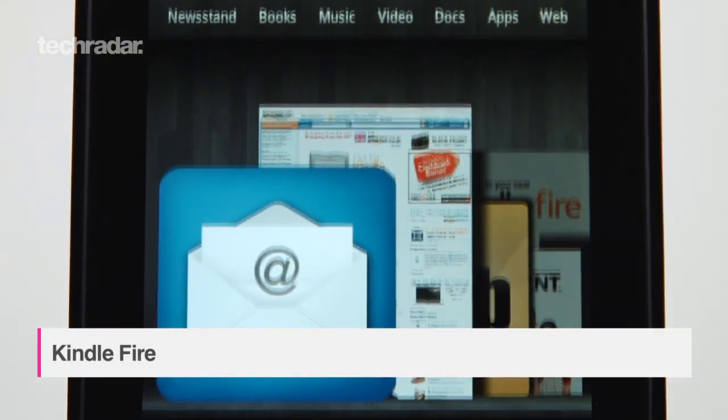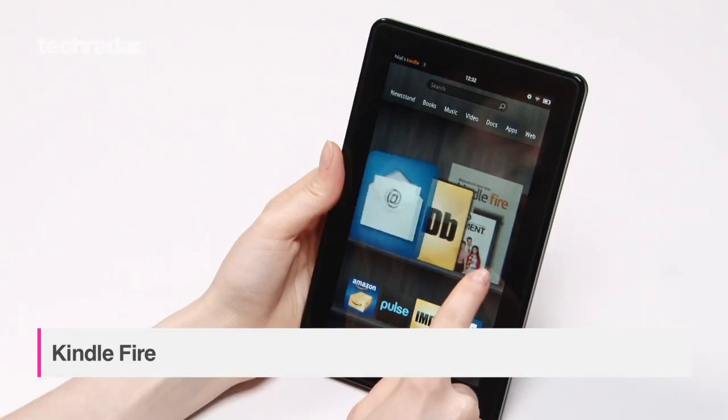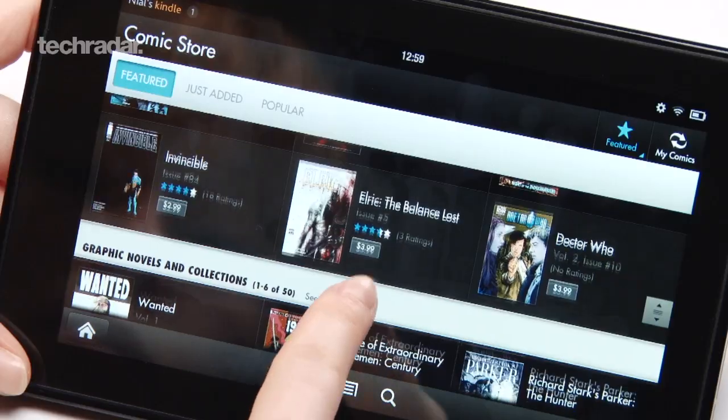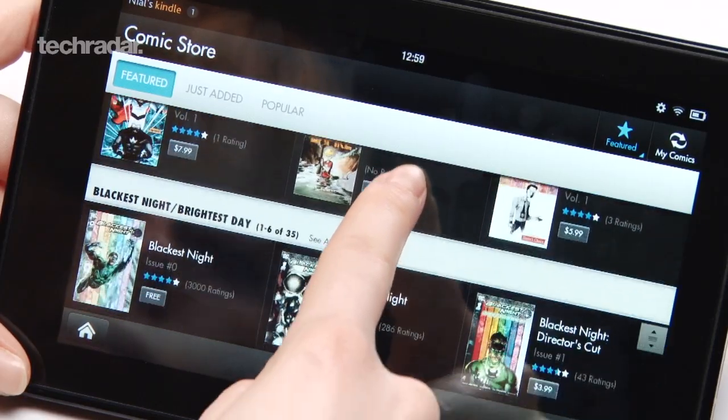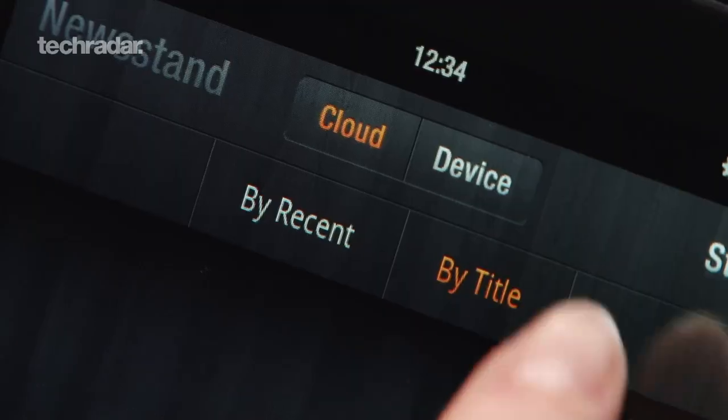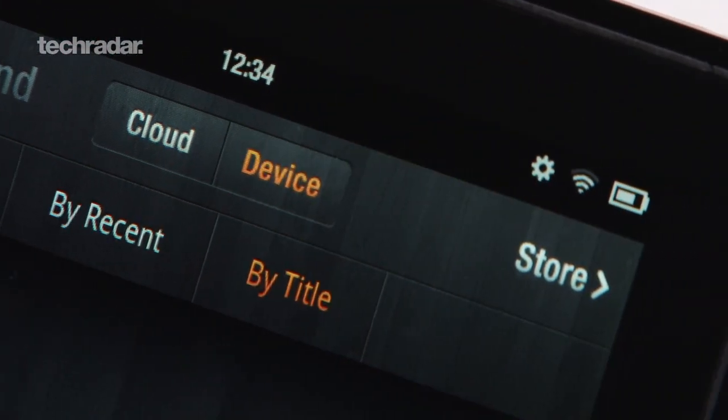Not only is the Amazon Kindle Fire a steal at just £125, but it also has an excellent user interface, it's built well, and has a great web browser. You also get access to Amazon's unrivalled media database, and although the paltry 8GB of storage is disappointing, the ability to store content in the cloud helps make up for it.